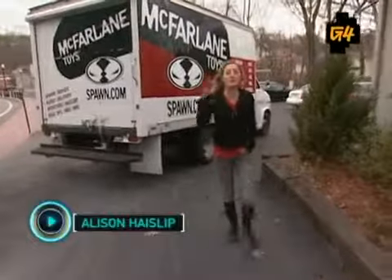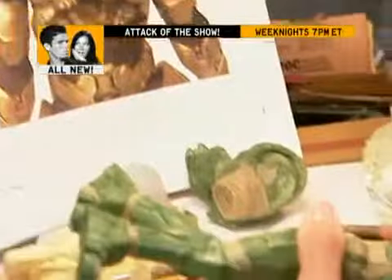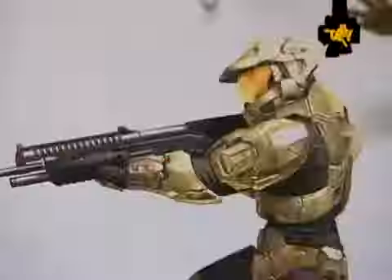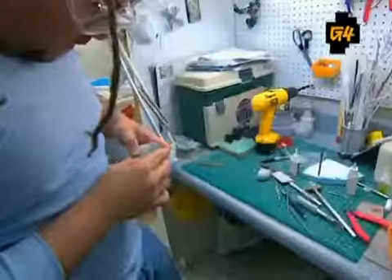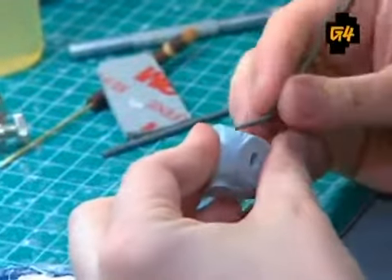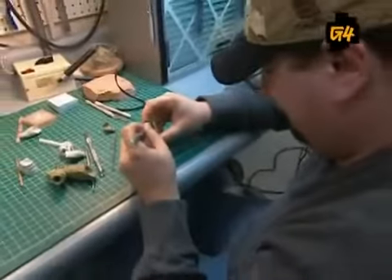Allison Haslip here in New Jersey. When you think of 3D action figures, the name Todd McFarlane should come to mind. He has been at the forefront of designing, creating, and manufacturing these since the mid-90s. Today we are getting an exclusive tour of McFarlane Toys to see how these works of art are made. Spawned in 1994, McFarlane Toys is best known for producing a wide range of figurines that includes characters from comic books, video games, and even professional athletes. With their unique style and attention to detail, McFarlane Toys has established itself as one of the world's premier toy manufacturing companies.